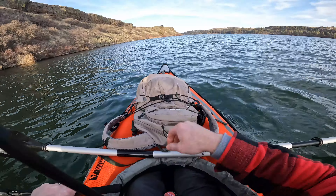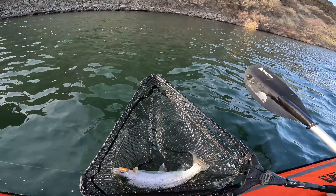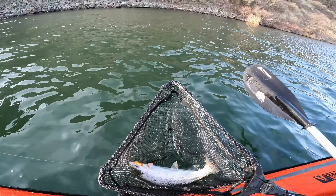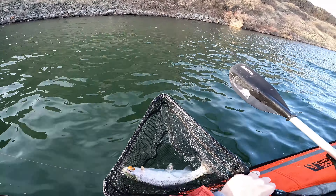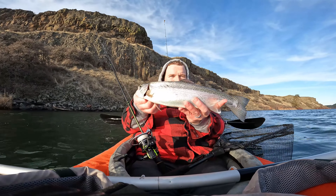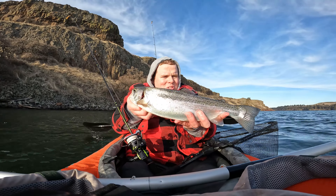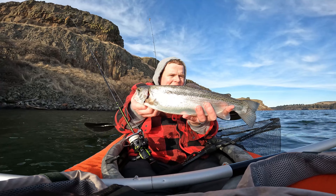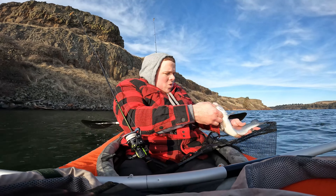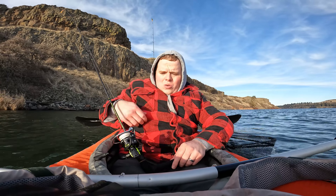Got him! Oh my gosh, catch and cook finally! Look at this beautiful trout — he's fat, he's gonna make a nice fillet. We got this beautiful rainbow trout right here, definitely going home with it. It's fat, so it's gonna make a nice dinner for us. If we catch one more we'll go home with two. That fish had a lot of energy, holy crud.